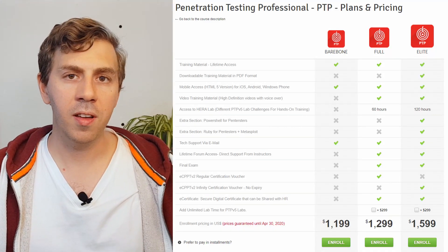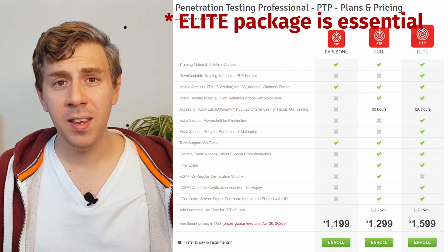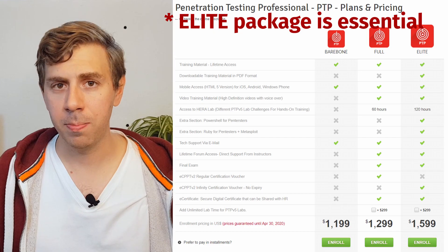By the time you finish this course and pass a grueling one-week exam, you will have all the skills and knowledge required to land your first pen testing role. The downside is that the PTP course will set you back $1,600 for the full version, which is basically a must — but in my opinion, it's totally money well spent.